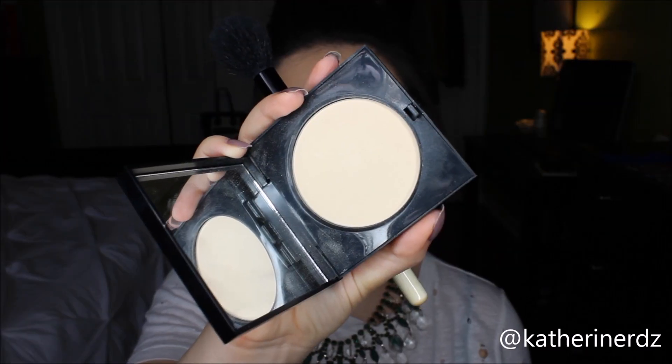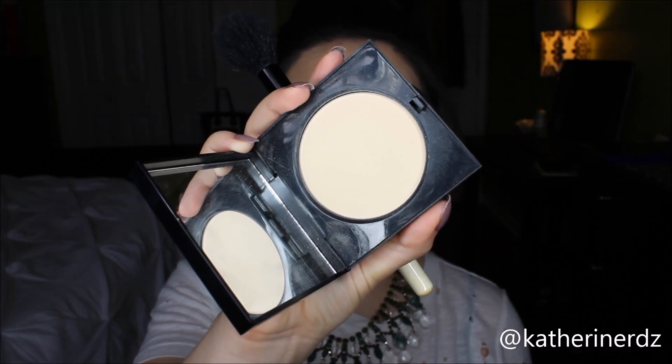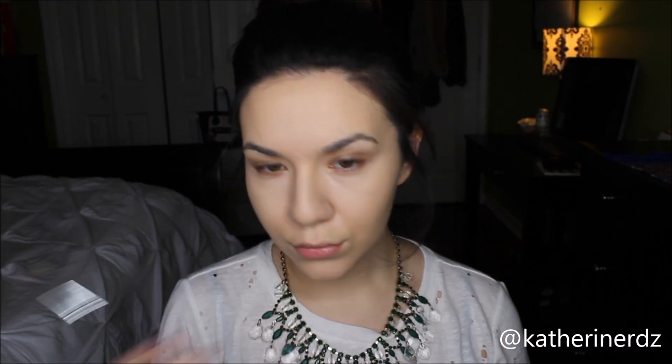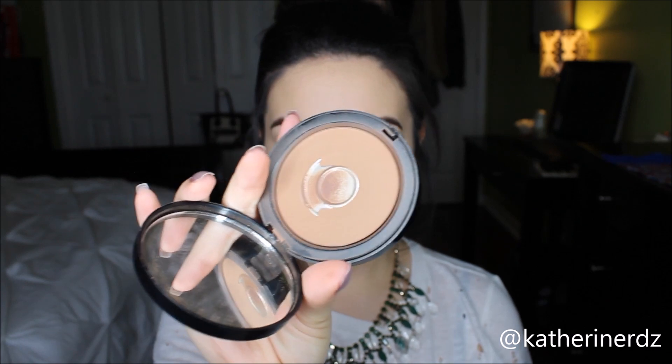To make sure everything is set in place, I'm using my Bobbi Brown Pale Yellow Sheer Press Powder. This doesn't offer any more coverage — it simply sets everything so it doesn't start to slide off later on. I'm pressing this onto the areas where we highlighted with the creamy concealer. Since I get oily in the T-zone, make sure to focus on that center part. Then for my brows, I'm going to brush through them quickly and put powder on them, but that's a tutorial for a later date.